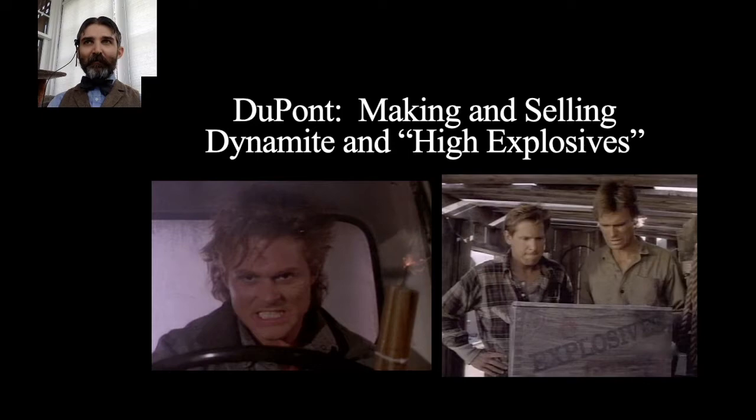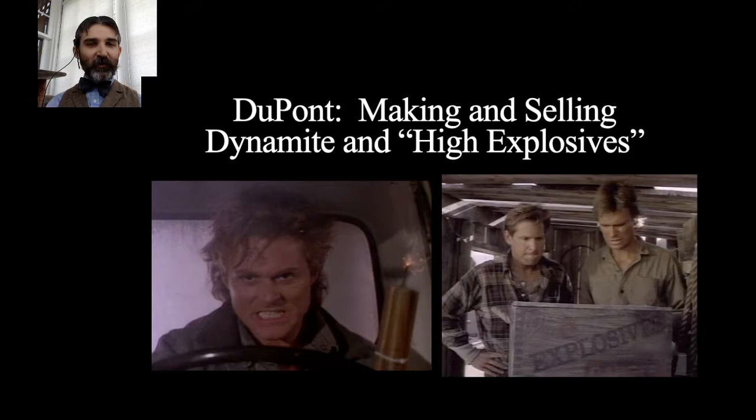High explosives give a shattering effect, which works well for blasting granite and hard rock. Black powder and brown powder — the difference being that brown powder uses charcoal cooked only until brown, slowing the burn rate — have more of a heaving effect. Many of DuPont's customers in the 1870s and 1880s were in the coal industry. When blowing out coal, you don't want it to shatter into dust — you want it to heave out in large chunks. So black and brown powder were better suited for coal mining.